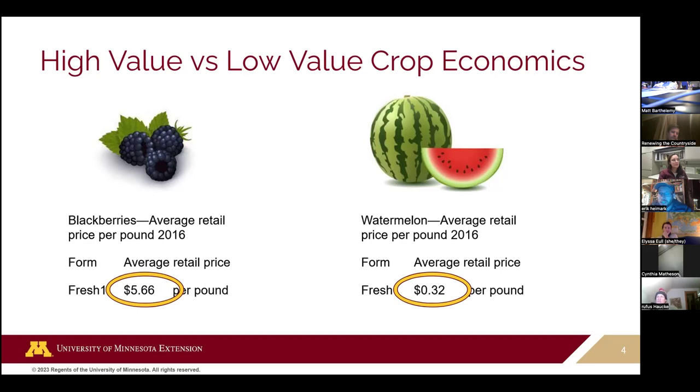However, a watermelon is going to take considerably more space — maybe five to six feet — and maybe you'll get two watermelons off that plant weighing eight pounds each, but at just over $2 per pound, you've grossed around $4 per square foot or less because you're taking up more space. You can get around this by trellising watermelon up or charging a higher price, but be conscientious of crops requiring more space with a lower average dollar-per-pound sale value.